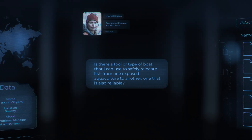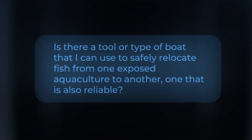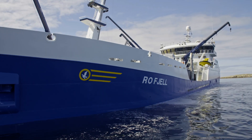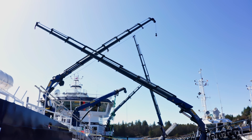Is there a tool or type of boat that I can use to safely relocate fish from one exposed aquaculture to another — one that is also reliable? This type of foldable knuckle boom crane has a very impressive outreach compared to the small space it needs.